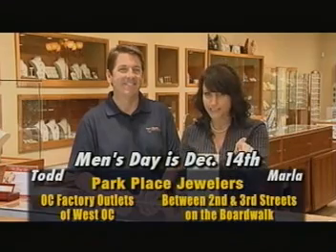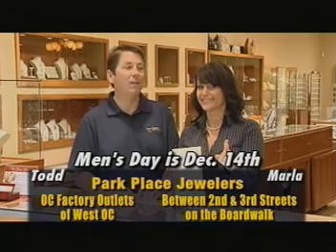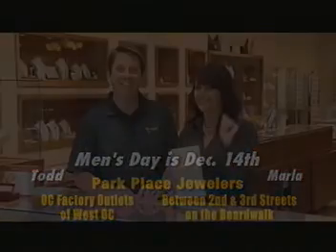Okay guys, no excuses. One more time — when is the date of the event? December 14th, all day long, it's Men's Day. See you right here at Park Place Jewelers.